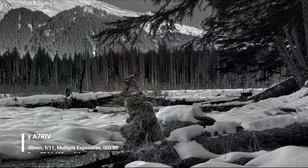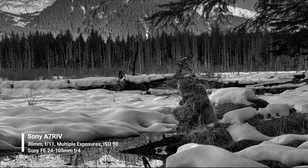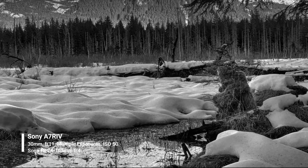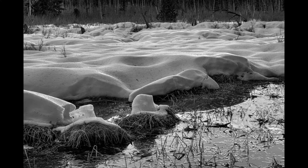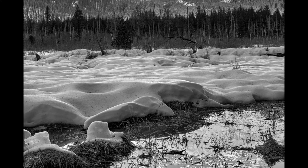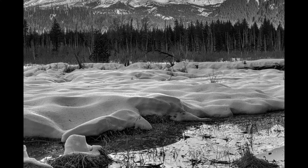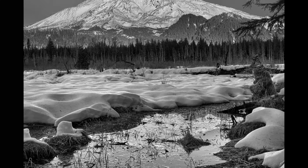My first composition just really didn't work as a color image. The sky was just incredibly blue and everything was so deep in shadow. I decided to make it black and white and I absolutely love the way it turned out. I love the contrast and the little highlights in the snow, and Mount St. Helens looks fantastic.